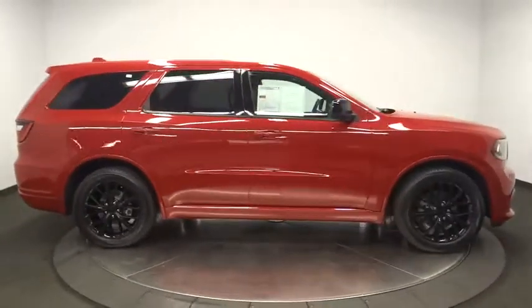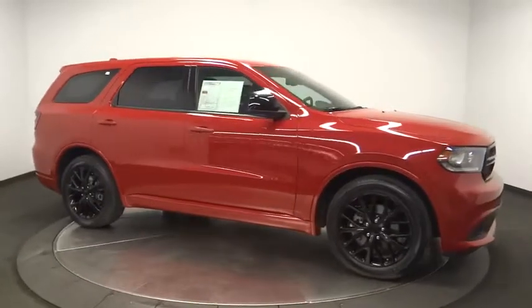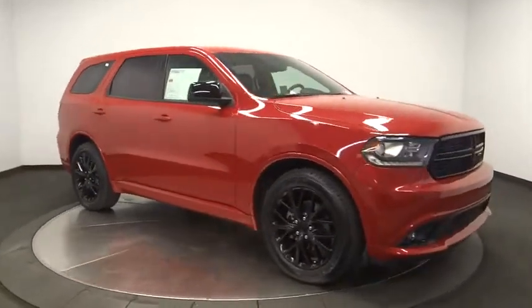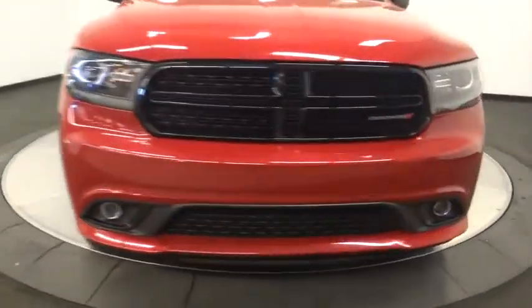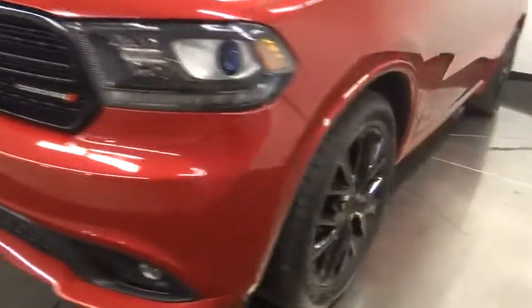Alloy wheels, power steering, adjustable steering wheel, floor mats, four-wheel disc brakes, aluminum wheels, keyless start, cruise control, rear defrost, center armrest, AM-FM stereo radio.